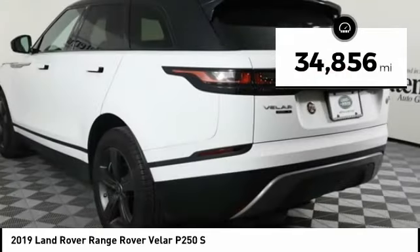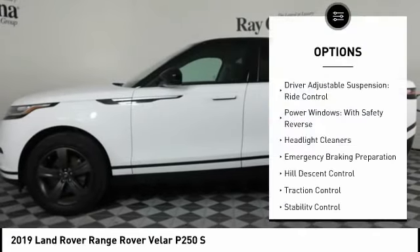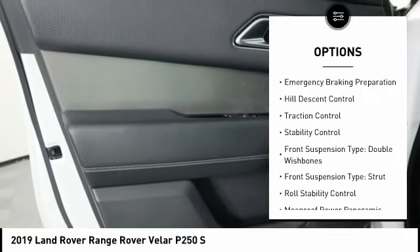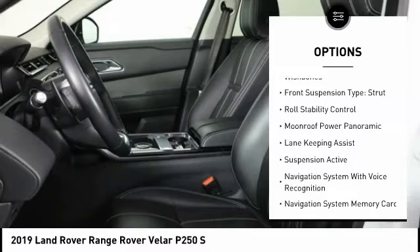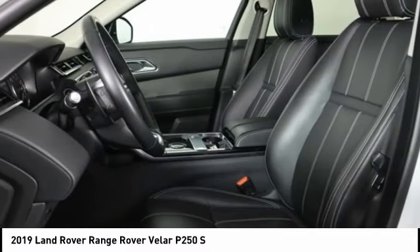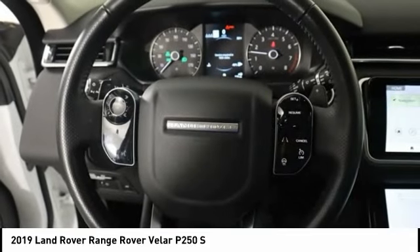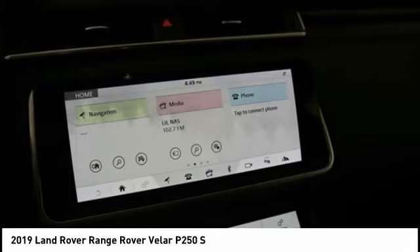This vehicle has less than 35,000 miles. Here are some of this vehicle's great options: Driver Adjustable Suspension, Ride Control, Power Windows with Safety Reverse, Headlight Cleaners, Emergency Braking Preparation, Hill Descent Control, Traction Control, Stability Control, Front Suspension Type: Double Wishbones, Front Suspension Type: Strut, Roll Stability Control. Come see the car for yourself.